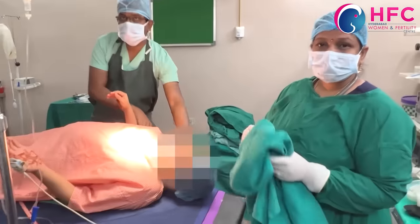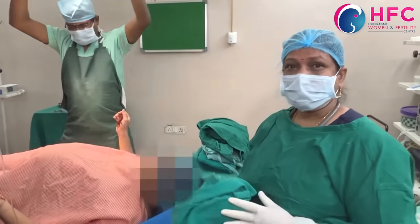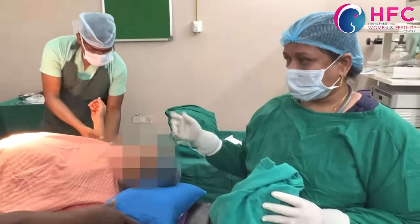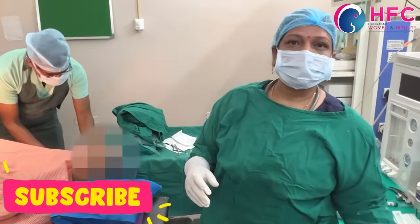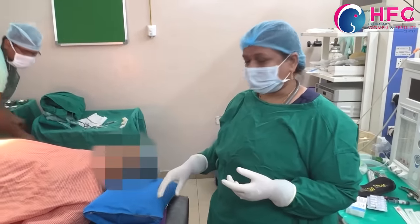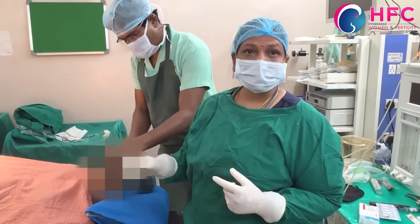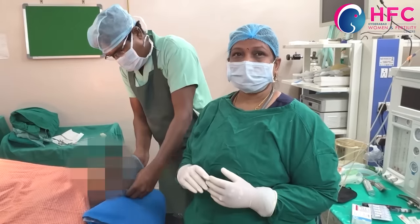Post-spinal headache can occur if there is a CSF leak of around 3 to 4 liters of clear fluid or water. The duration of action of the spinal anesthesia is approximately 2 to 2.5 hours.